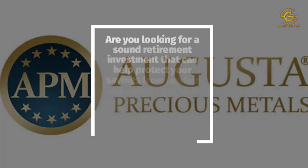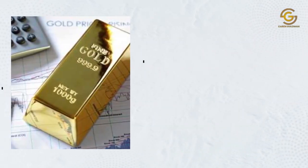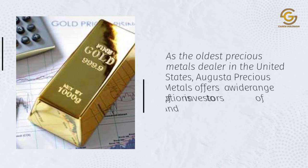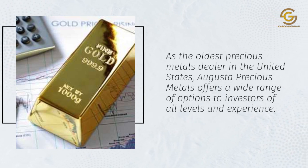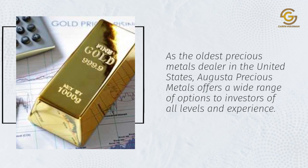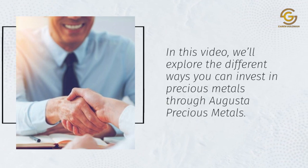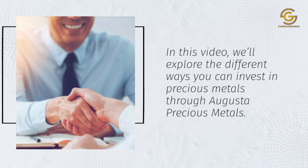Are you looking for a sound retirement investment that can help protect your savings from market volatility? Consider investing a portion of your retirement savings into Augusta Precious Metals. As the oldest precious metals dealer in the United States, Augusta Precious Metals offers a wide range of options to investors of all levels and experience. In this video, we'll explore the different ways you can invest in precious metals through Augusta Precious Metals.